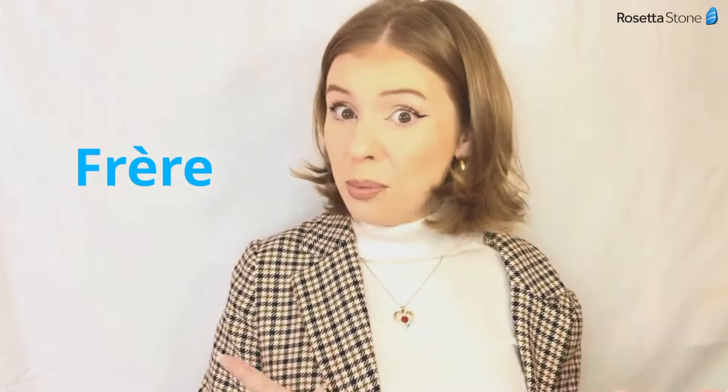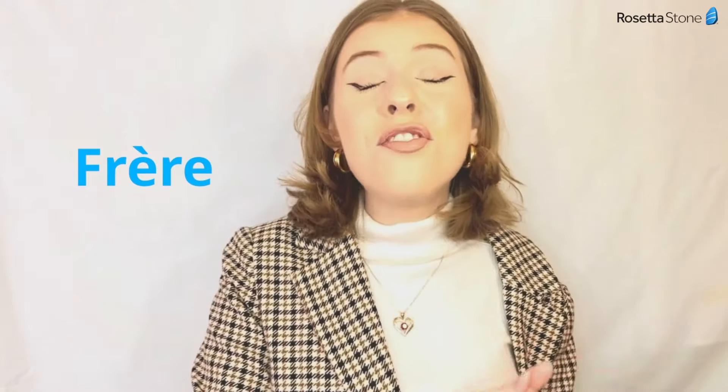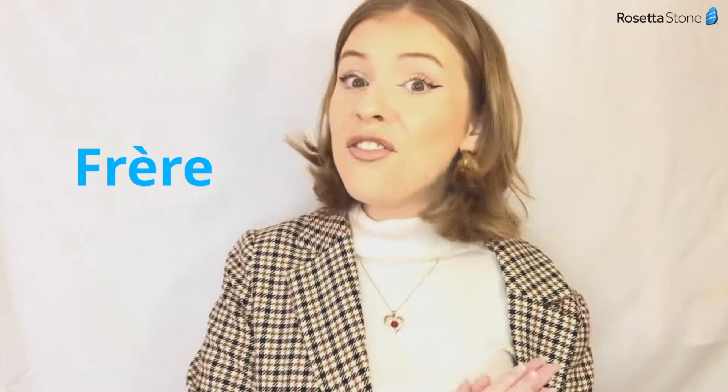And this one — a double R sound: 'Frère.' Parfait!